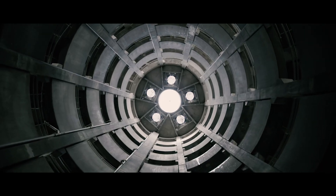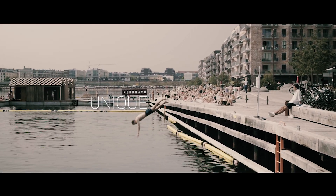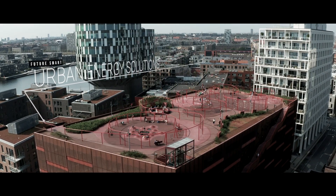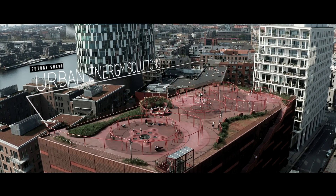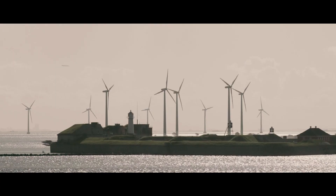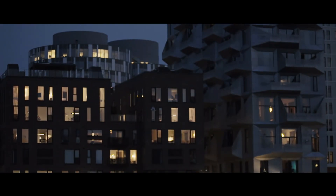What makes the development of Copenhagen's Nordhavn so unique when it comes to developing future smart urban energy solutions? As we all know, production of most renewable energy is dependent on the sun and wind capacity, and rarely does the production match the actual consumption.